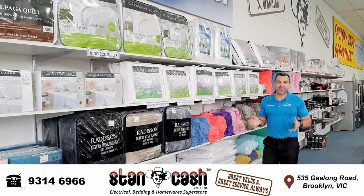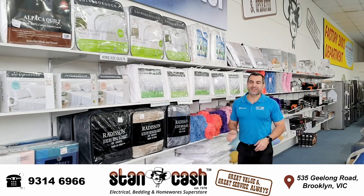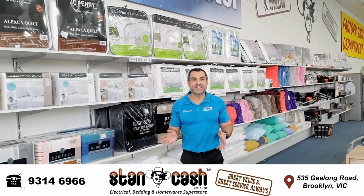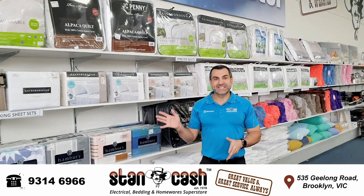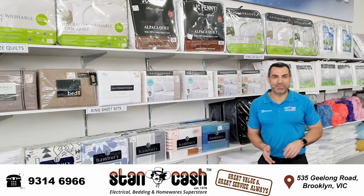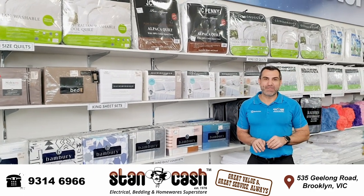So once you've selected your mattress and base, why not take a look around and see the great selection of bedroom accessories that we've got. Including doonas, doona covers, sheets, pillows, mattress protectors, shaggy pillows and shaggy blankets. We've got everything you need to fill your bedroom up.